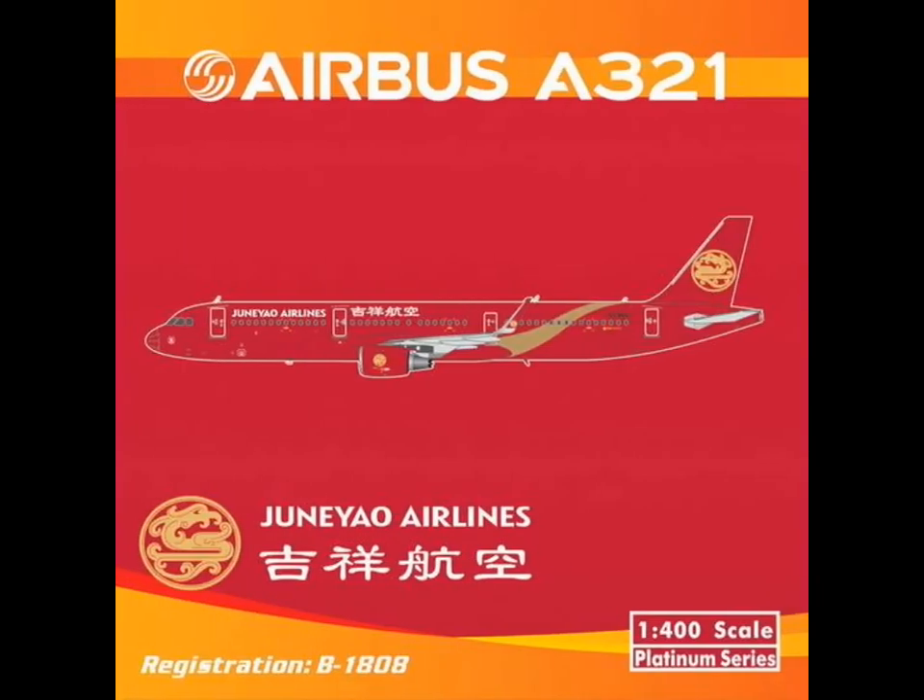Then we have another A321 from Yunei Yao Airlines — never heard of them before. The logo looks to me a bit like Kyrgyzstan, but it looks like a Chinese airline. Again with sharklets.